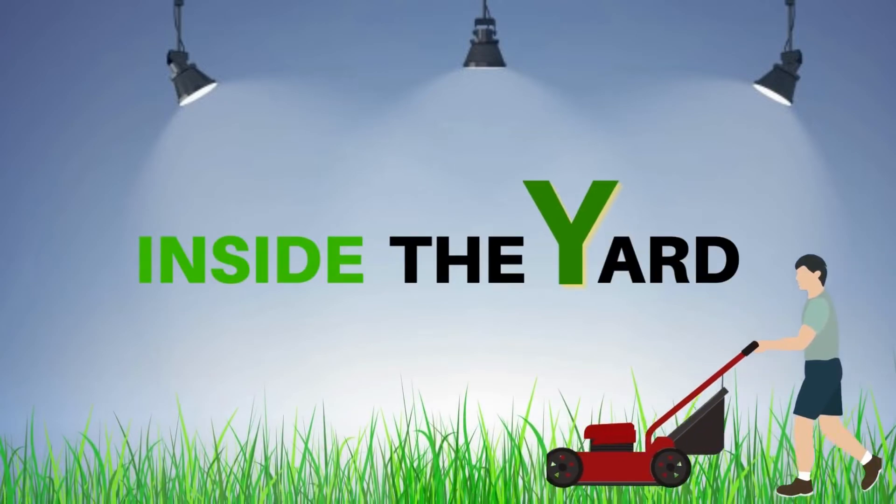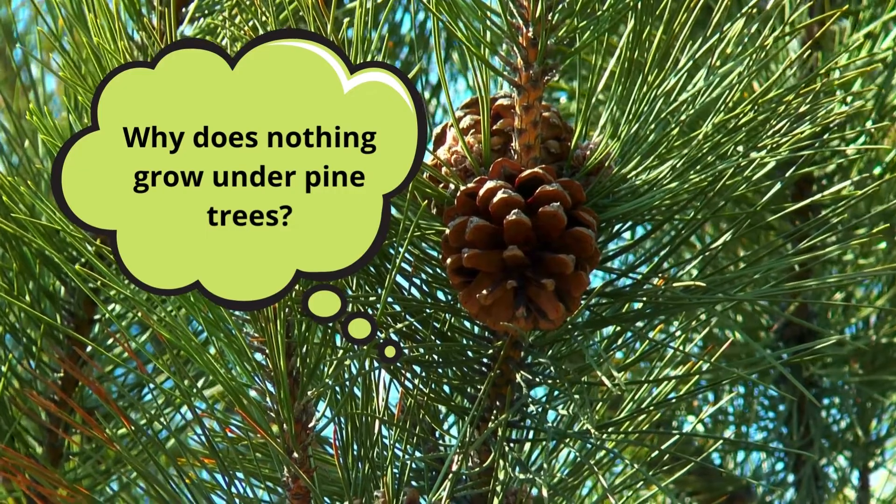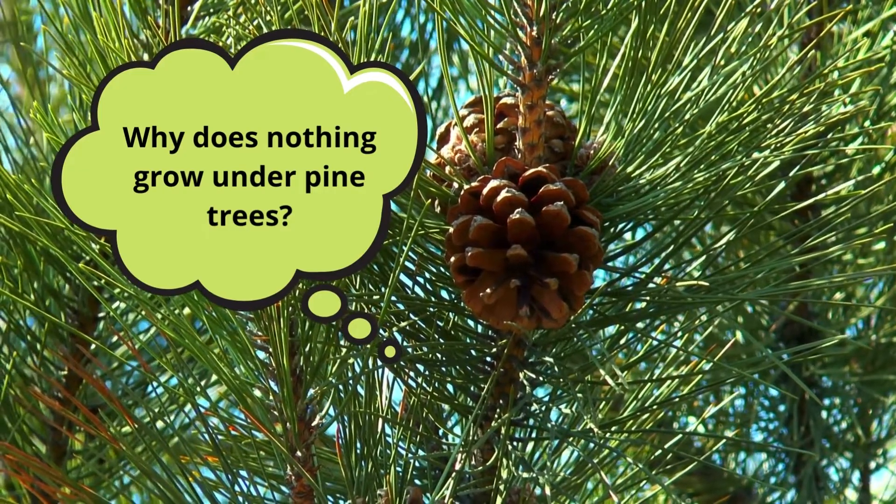Welcome to Inside the Yard. Why does nothing grow under pine trees? Wait a minute, and you will know.